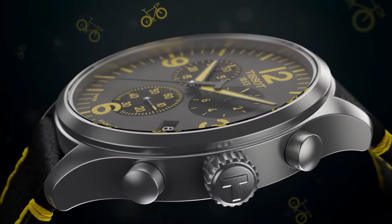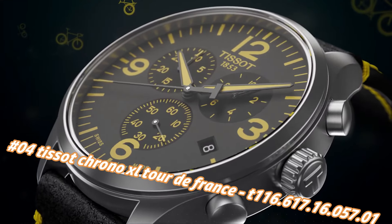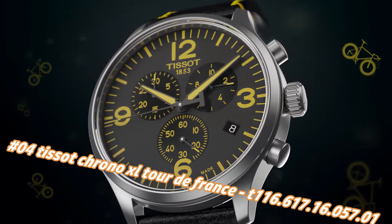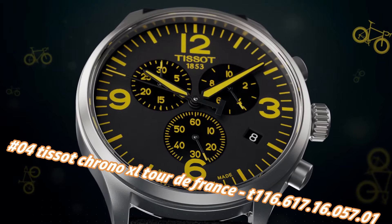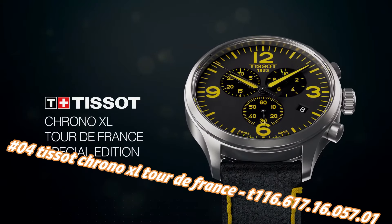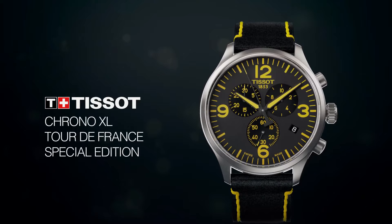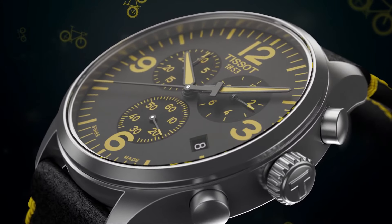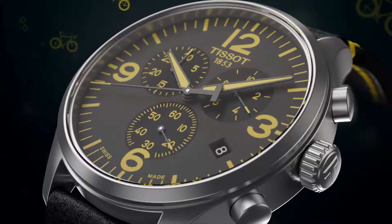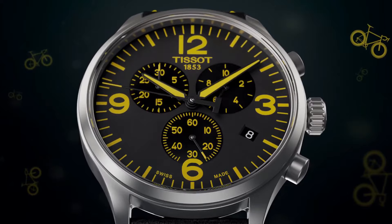Number 4: Tissot Chrono Exil Tour de France, Tone 116.617.16.57.1. Nowadays the price of this watch in US dollars is $535, but this will vary with time. Dial window material type synthetic sapphire, display type analog, clasp toggle clasp, case material stainless steel, case diameter 45mm, case thickness 11.2mm, band material leather.